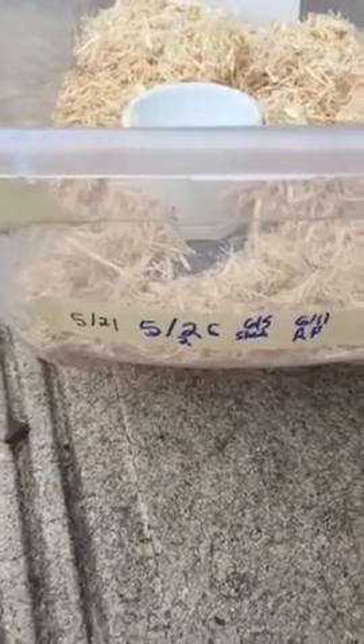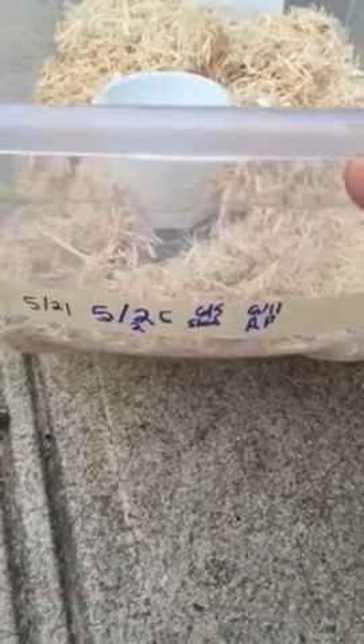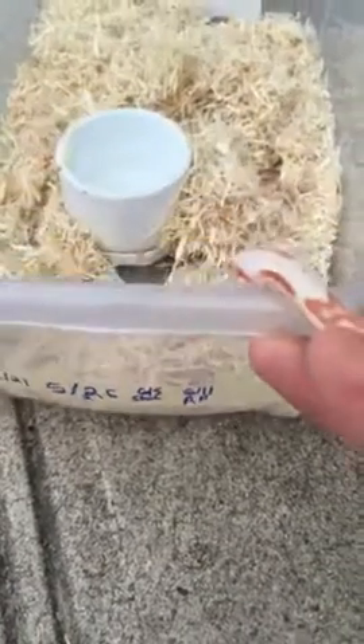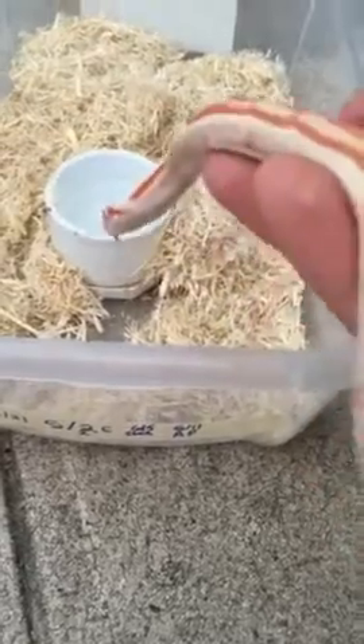5/21 was her first meal. She took a little longer to shed and then she had two frozen doll pinkies on the 26th, shed again on the 6th, and then she just had a rat pup the other day on the 11th.